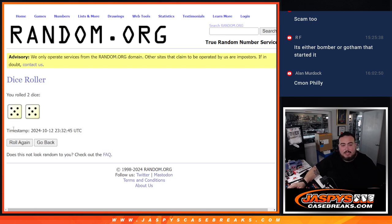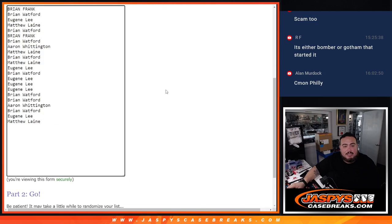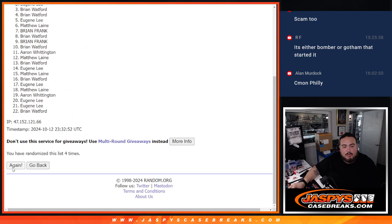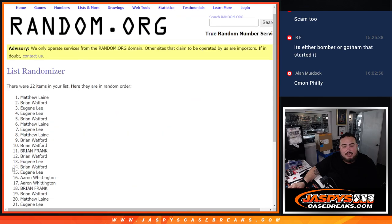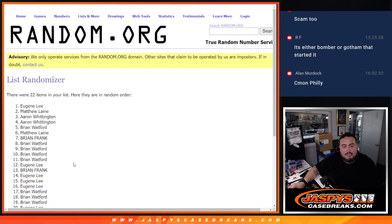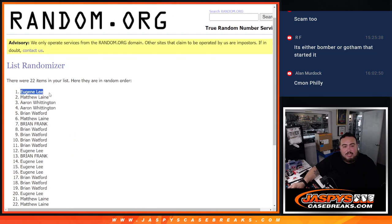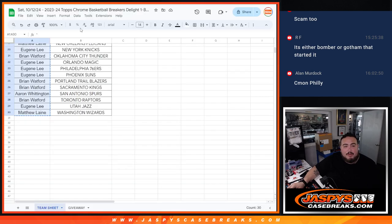So there are all the names. Let's click dice roll — this will just be for the team giveaway. Five and a five, ten times. The results are in: Eugene, Matthew, Aaron, Aaron, Brian, Matthew, Brian, Frank, and Brian Wadford. There you go — top eight get a free extra team.